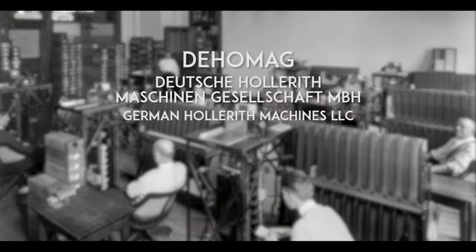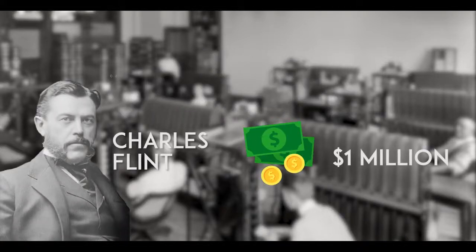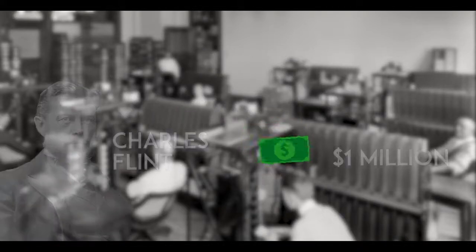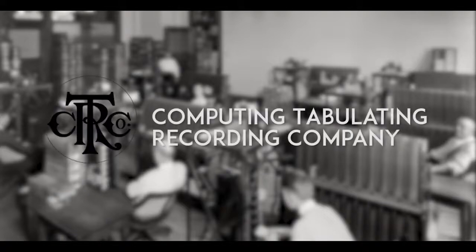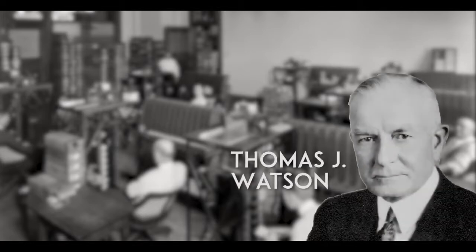A year after, Herman sold his company, the Tabulating Machine Company, to Charles Flint for over a million dollars. With the purchase, Charles created the Computing Tabulating Recording Company, or CTR, as a result of three acquisitions. Charles put Thomas J. Watson in charge to head the new operation, and in 1923 Dehomag became a direct subsidiary, and the company was renamed IBM.